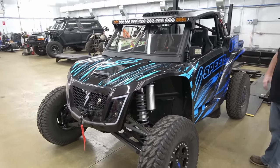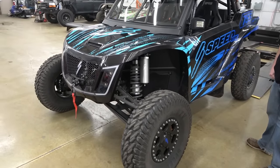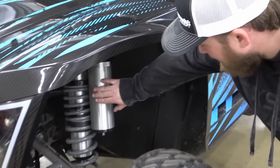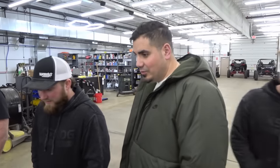Some things jump out at you right off the bat when you look at one of these machines. One of them is the shocks are so huge — the reservoirs are ginormous. That was the first thing that stuck out to me as soon as I walked in. Those are big ass shocks. They're serious beef.